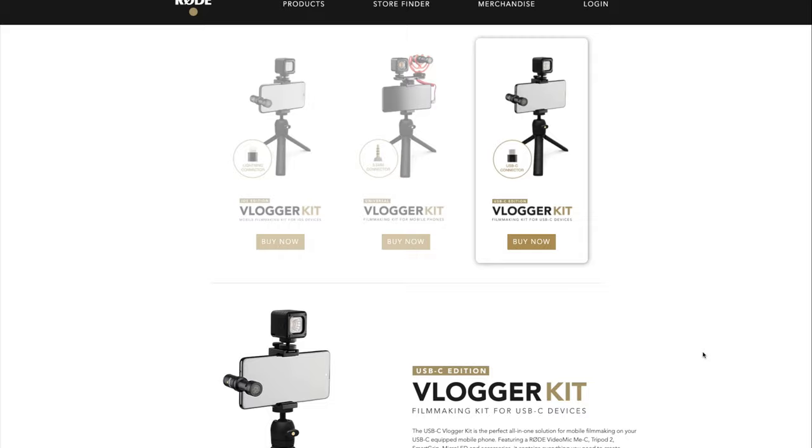Now this is recording through the Rode mic. How does it sound? How does it compare? I'm still here in the studio — not much background noise — but it should still be an improvement, hopefully. Another thing I love about a little microphone like this is that there's no external power needed, no cables, no AAA batteries. It's powered directly through the port. Simple, clean.